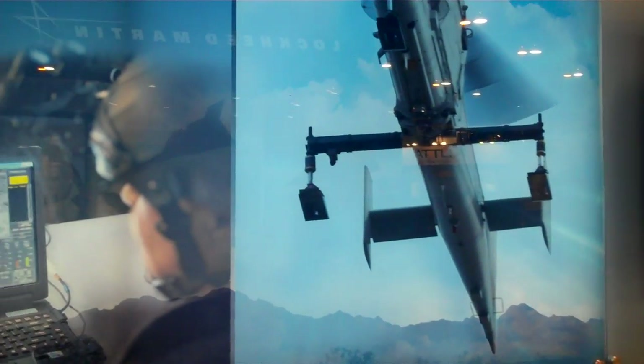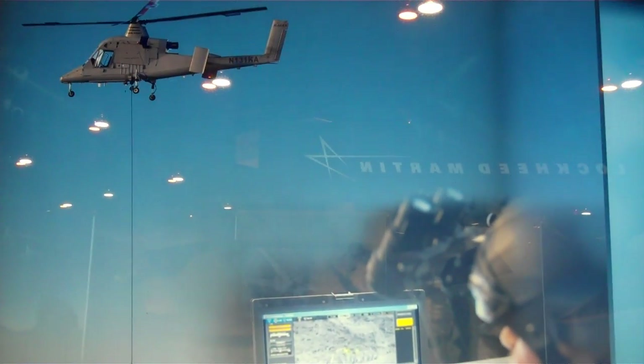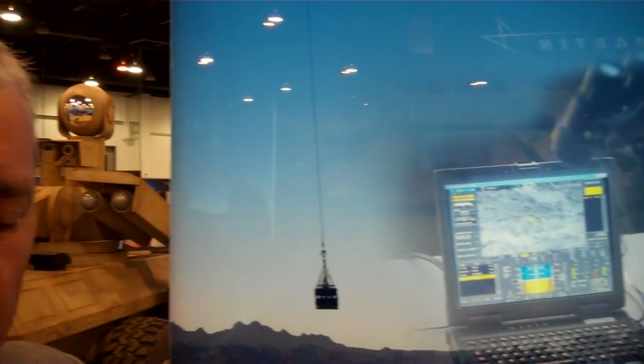In January of 2010, Kaman and Lockheed Martin successfully demonstrated to the U.S. Marine Corps at Dugway Proving Grounds in Utah the capability of the unmanned KMAX. During the demonstration, the unmanned KMAX successfully carried four loads totaling 3,450 pounds on its carousel. These loads were deposited in exact locations within 10 meters of the prescribed target.